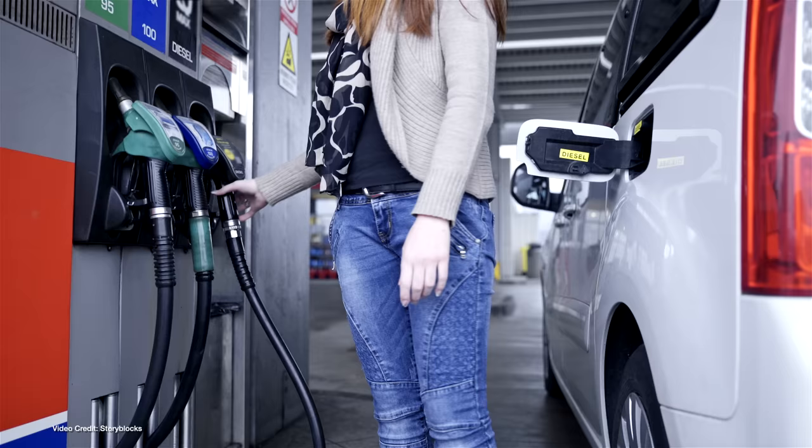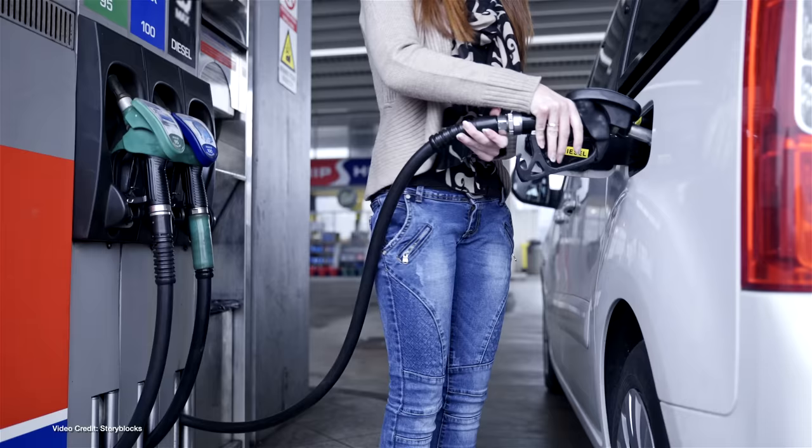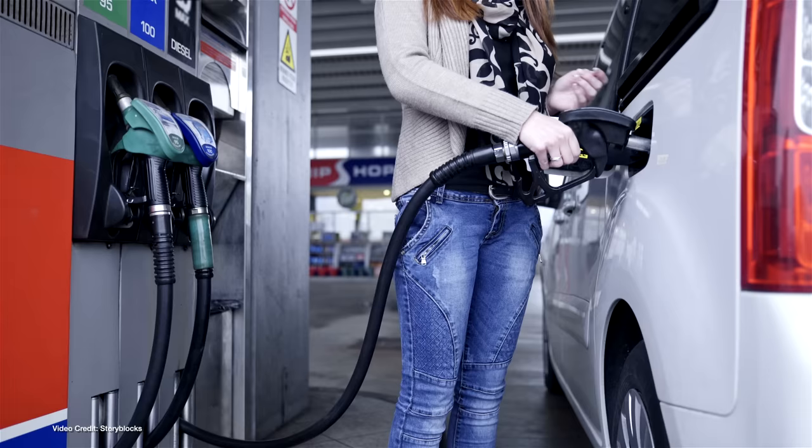Internal combustion engine vehicles need fuel to operate, hydrogen fuel cell cars require hydrogen fuel to operate, and battery electric vehicles require their battery packs be charged in order for them to operate. Refueling internal combustion engine cars is easy if you have access to a filling station of some sort, or indeed an old-fashioned jerry can. You pump or pour the liquid in, and off you go. And it's usually pretty quick, well under ten minutes for all but the largest of fuel tanks and slowest of filling station pumps.